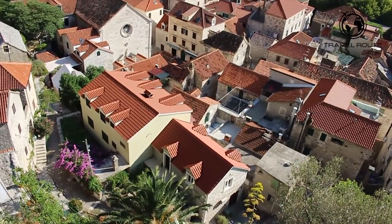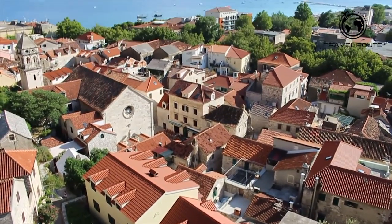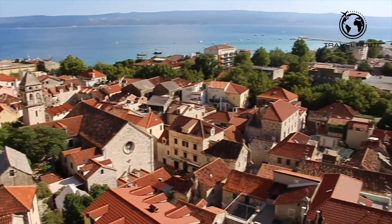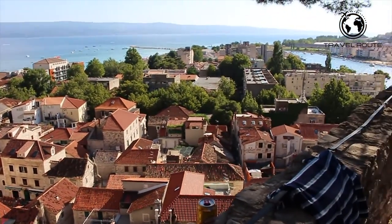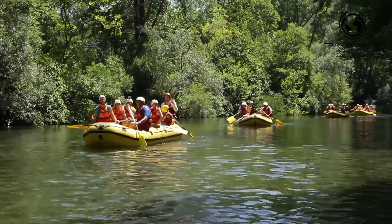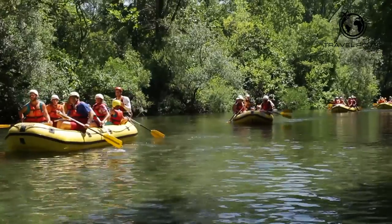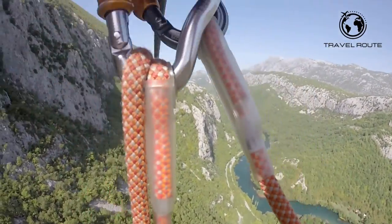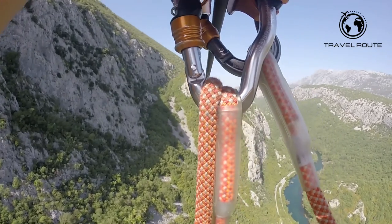Visitors can explore the historical sites or wander through the streets to take in the beauty of this charming little town. Omish also offers plenty of outdoor activities such as rafting and hiking along the river or through nearby nature reserves. With its breathtaking views and cultural richness, there is something for everyone in Omish.